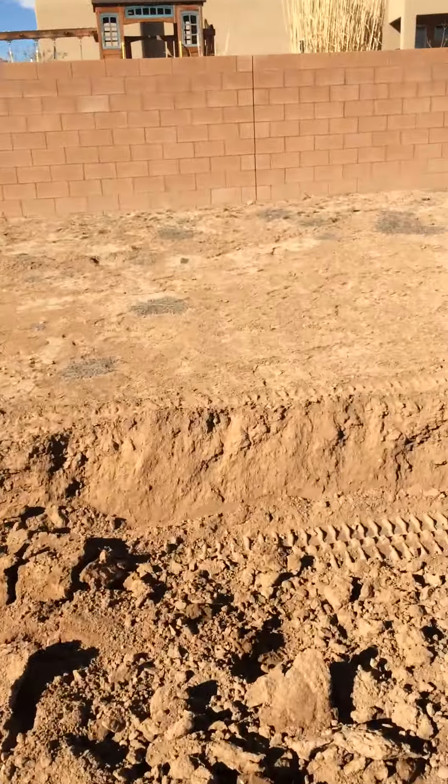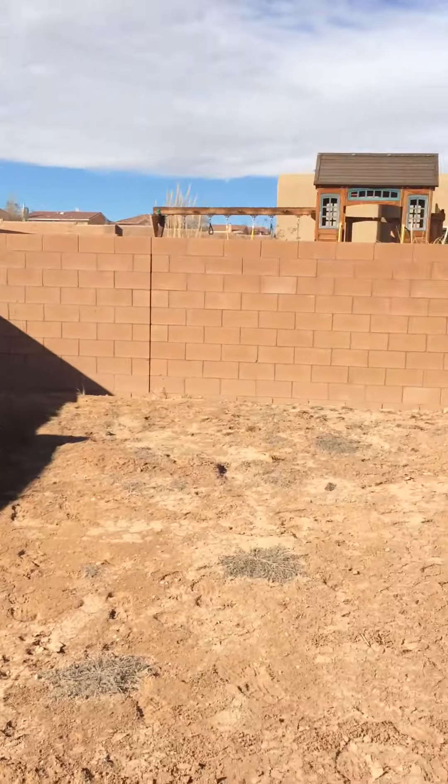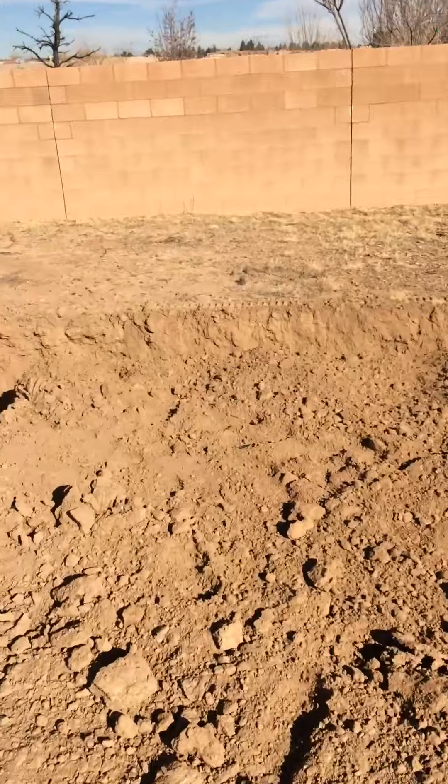And then this will be the kitchen. From the kitchen, there's going to be our access to our backyard here. And then this is our master bedroom.